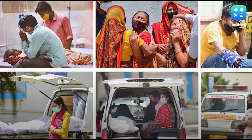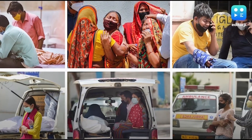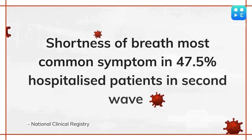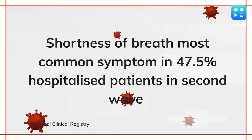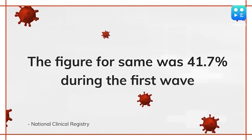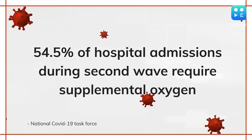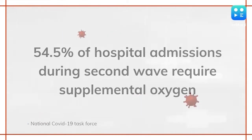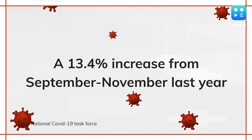Why is the country facing an oxygen shortage while trying to fight the second COVID wave? Are more patients reporting low oxygen levels than in the first phase? According to the National Clinical Registry for COVID-19, shortness of breath is the most common symptom among hospitalized patients at 47.5%, compared to 41.7% during the first wave. Members of the National COVID-19 Task Force have said that data shows 54.5% of hospital admissions during the second wave required supplemental oxygen, a 13.4% increase compared to September–November last year.